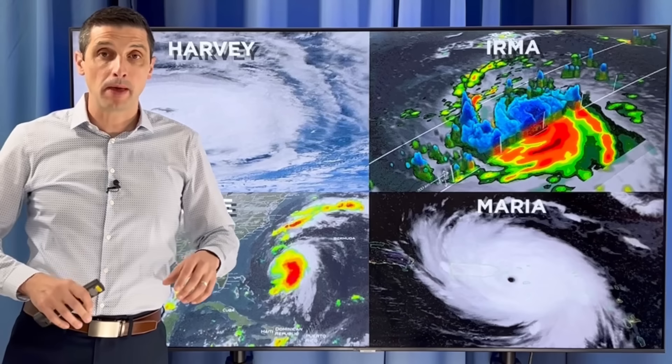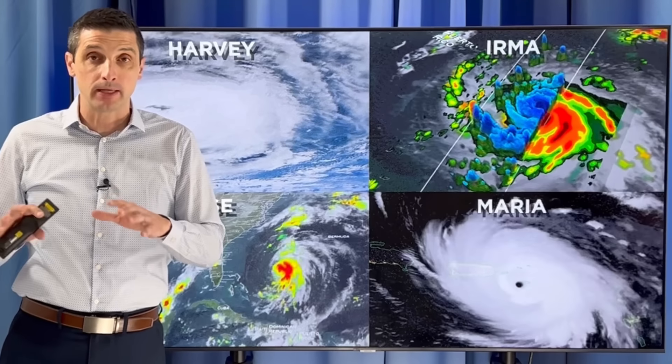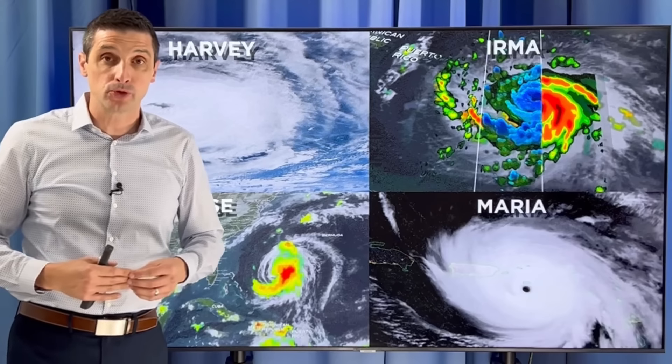Thank you very much for joining me. I'm meteorologist Brian Shields. I want to get into the biggest thing to expect as we get into this upcoming hurricane season, so thank you for taking the time to subscribe so we can build this weather community as we get closer to the hurricane season.